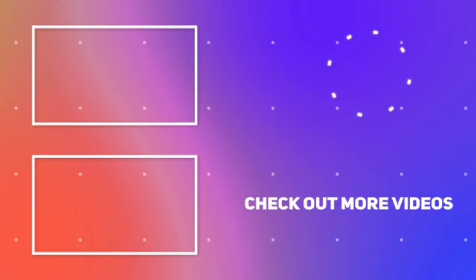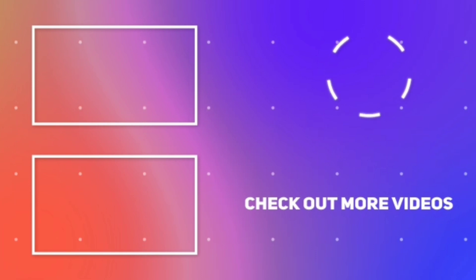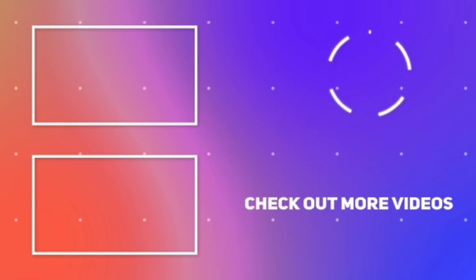If you enjoyed this class, please like, share, and comment below. Subscribe to the channel.